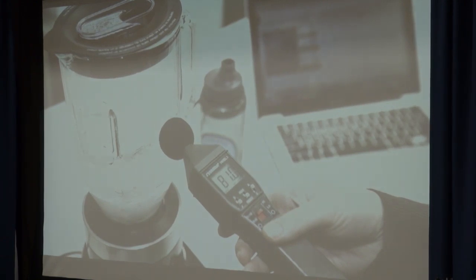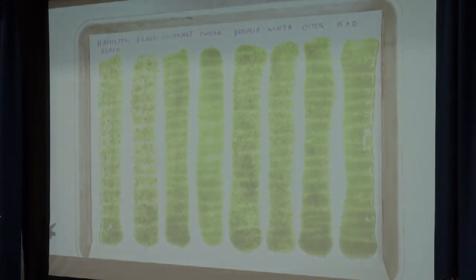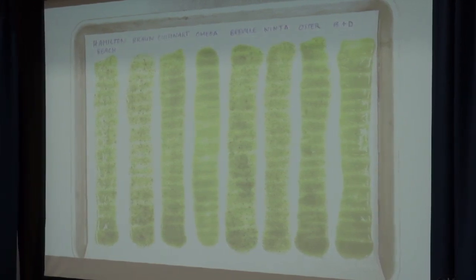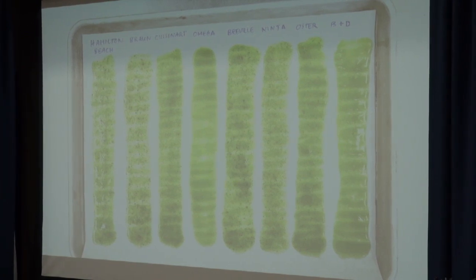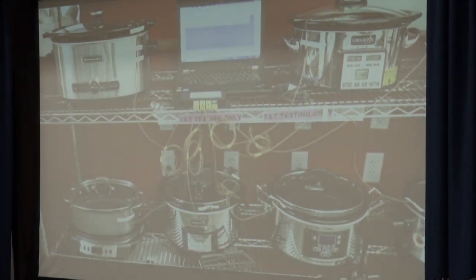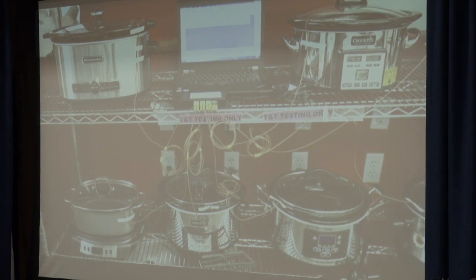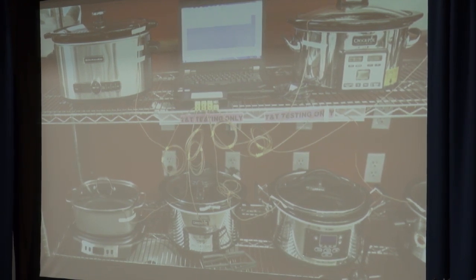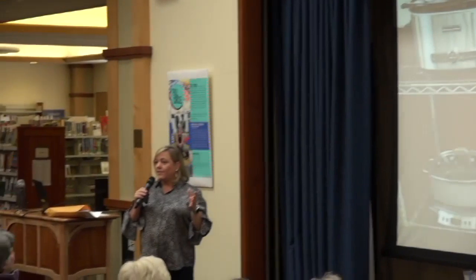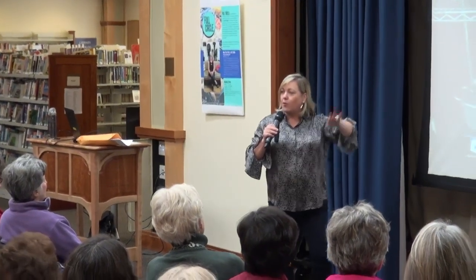How loud blenders are is also an issue, especially if you like making margaritas in the morning. We also did a kale smoothie test — painting smoothie on parchment paper to see how finely each brand blended the kale. For slow cooker testing, the cookers are hooked up to thermocouples monitoring the heat. We found that most slow cookers have a high and a low, but it should really be called fast and slow — because no matter if you cook on high or low, it reaches the same temperature eventually. The difference is only how quickly it gets there, which affected our recipes once we understood it.